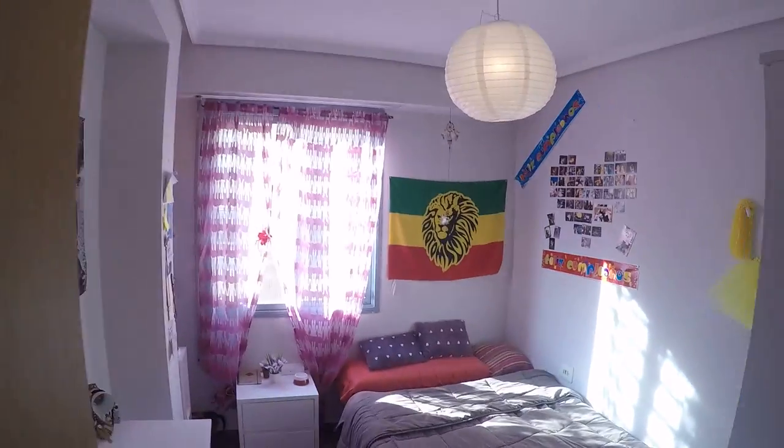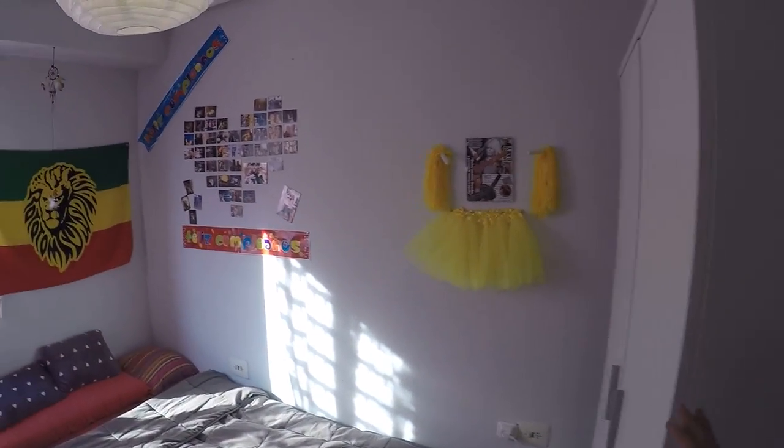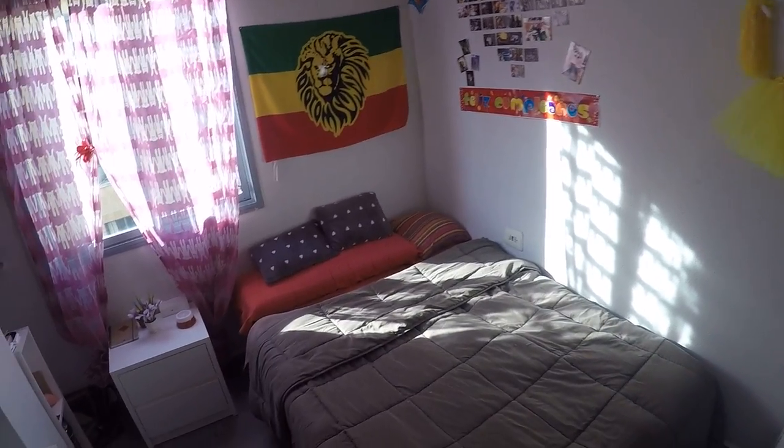We keep going through the corridor and find this huge double-bed room, with a very big wardrobe, a desk with a chair — not quite as nice as the other one, but similar. And a super big bed. Very nice.